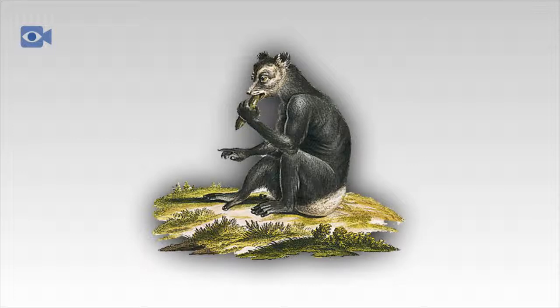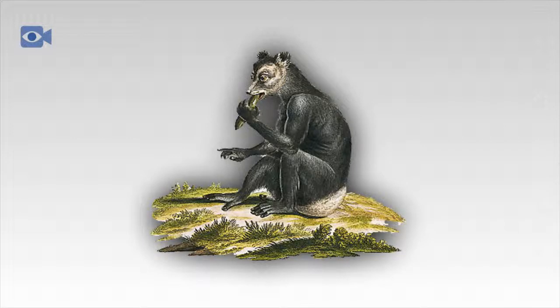Locally, the Indri is known as the babakoto, which means little father or ancestor of man. The native people believe that the Indri, with its lack of visible tail, resembles their ancestors. There is a certain taboo over consuming it, meaning that the Indri does receive some protection in parts of its native environment.